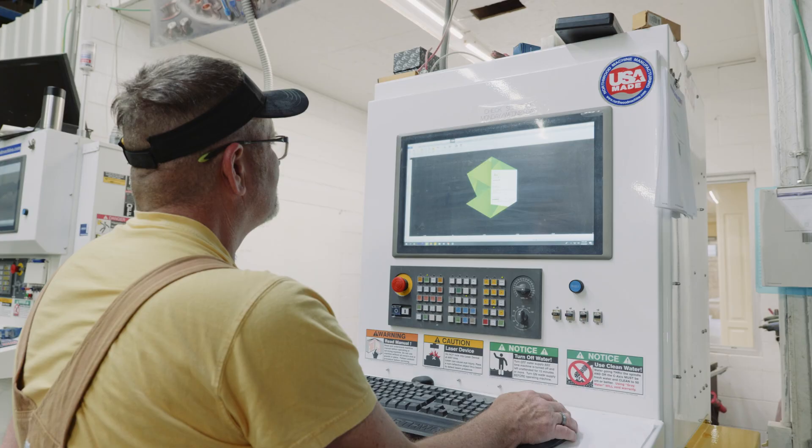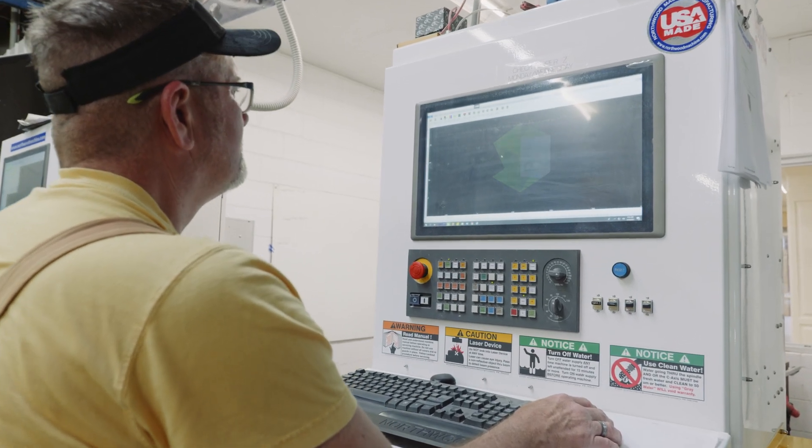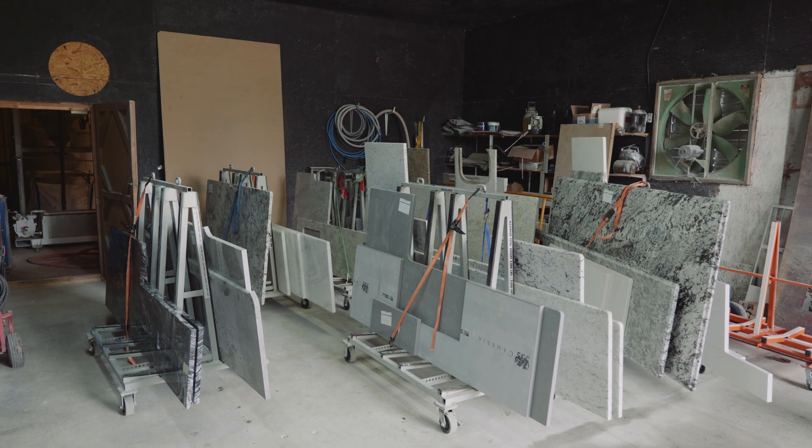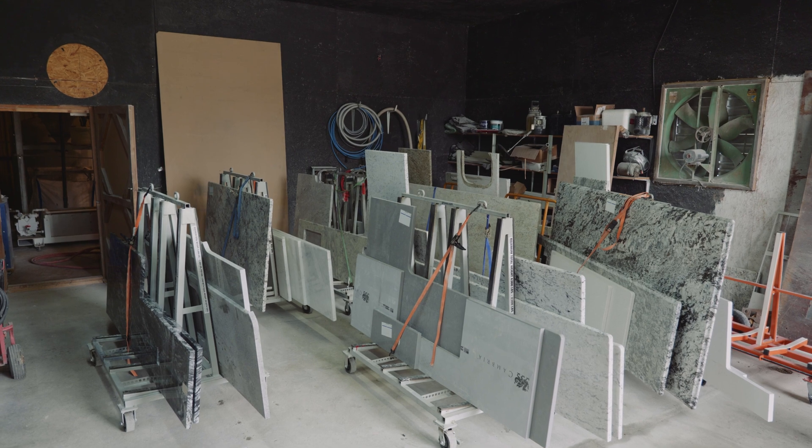It's really a good feeling when you have someone come in here not knowing anything about our machine and you get a phone call two, three weeks later saying, 'Hey guys, I really appreciate everything you've done. We love our machine. Our production has gone up by this much already and we're still not even in full production — we're still in learning mode.'